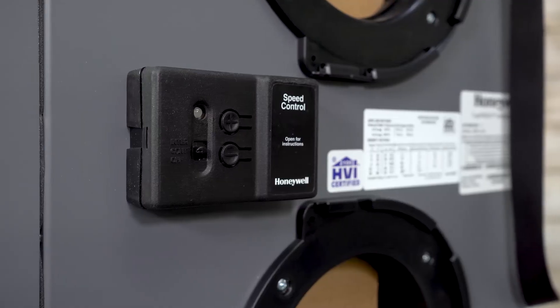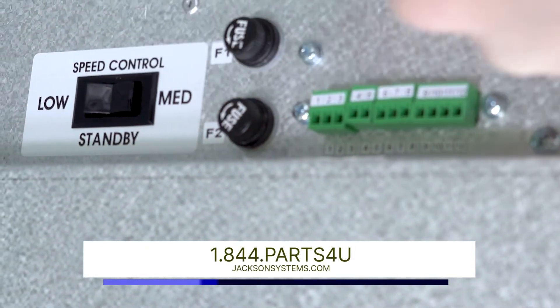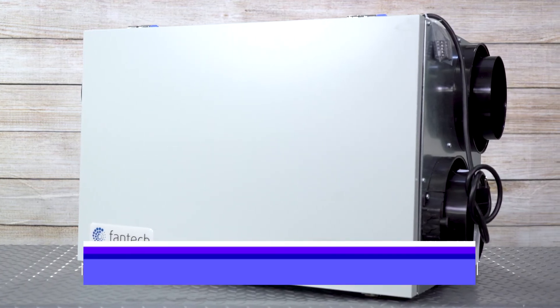To make them perfect for any home. To see all the ERVs and HRVs that Jackson Systems has to offer, check out our website. We hope this video helped you, and as always, thanks for watching.